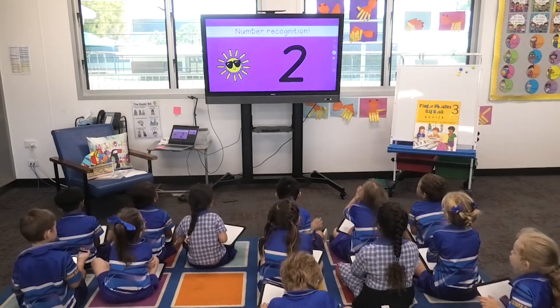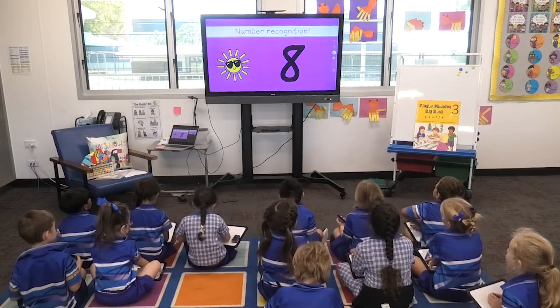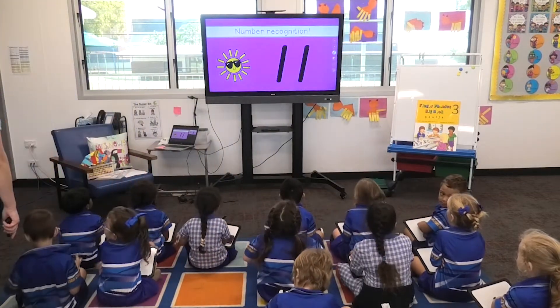Numbers — say the number after me. Two, seven, fifteen, thirteen, four, thirteen, eight, twelve, five, zero, sixteen, two, nine, eleven, six.